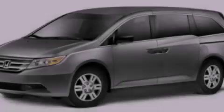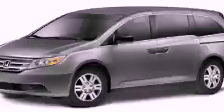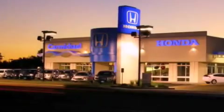Please call us today for more information on this great vehicle. Carmichael Honda has everything you need.